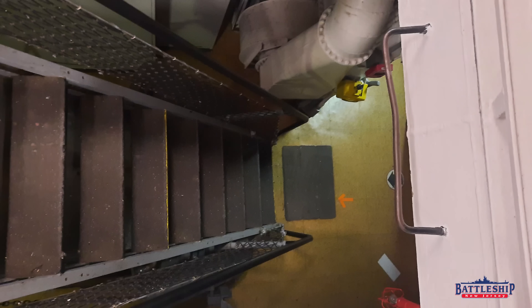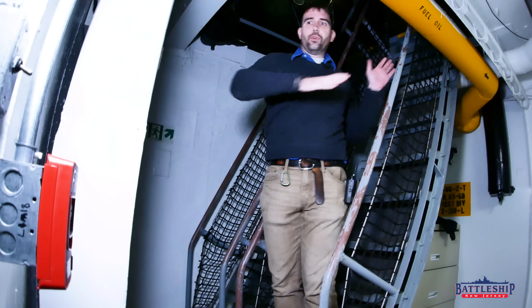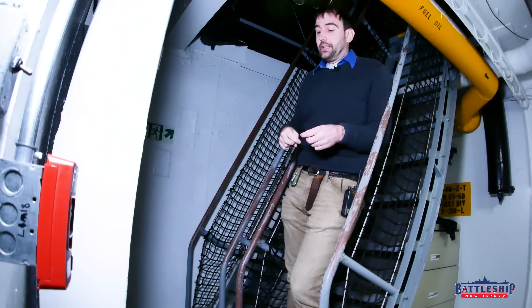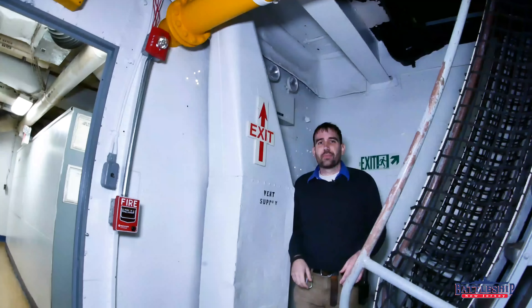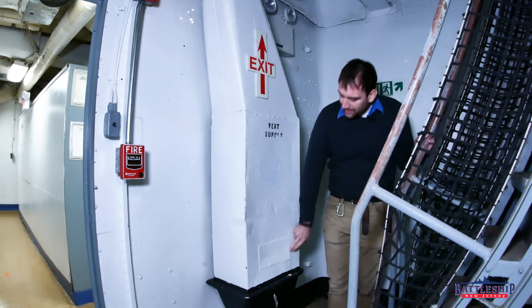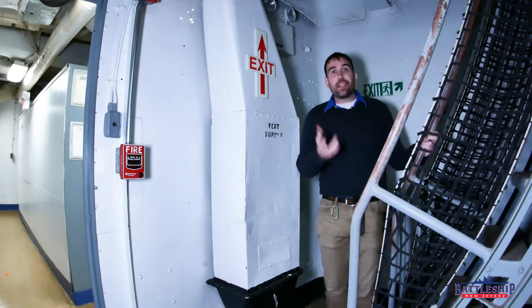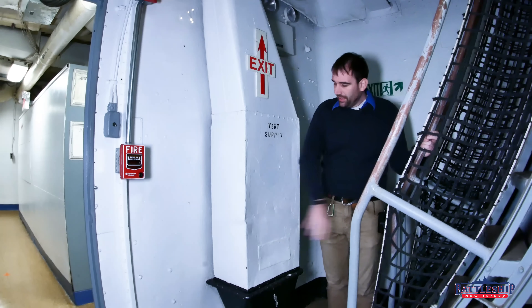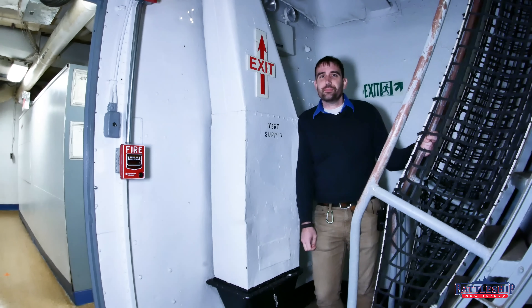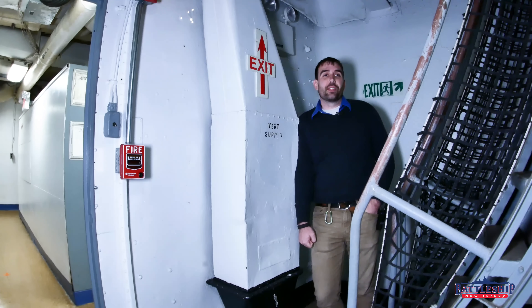Oftentimes there is a grab bar right here, but because we're pretty far forward the overhead is a lot higher than normal, so there is not one. But if I'm going down forwards and I fall, there isn't much room for me to fall because the trunks are so narrow — that's the whole reason why these are steep, there's not enough room to have a good angle. One of my favorite features about this particular ladder is this supply vent right here. Notice the dent in it, and notice how they had to patch a hole in this at one point. Odds are pretty good that a sailor came down this ladder a little bit too hard, fell, and made that dent themselves. So because these trunks are so narrow, there's usually something to catch you when you fall, and you don't go face first into the ground and completely eat it.